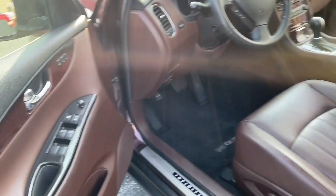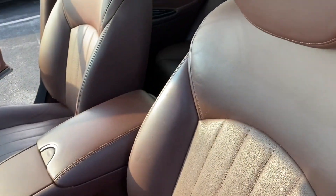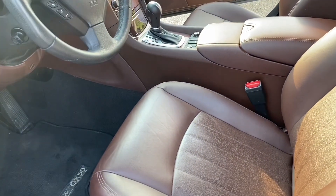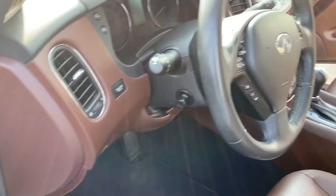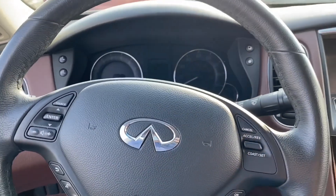Oh, very nice — all leather, and I like the brown, kind of old-school. I really like this. Let's sit in this cockpit.